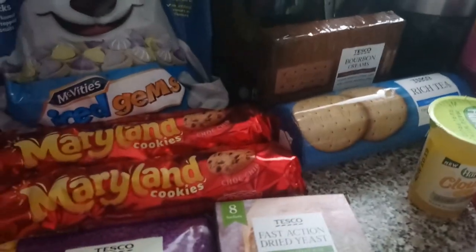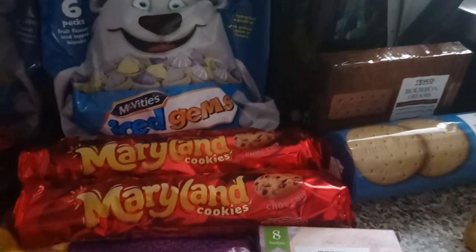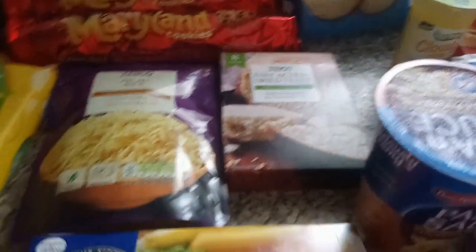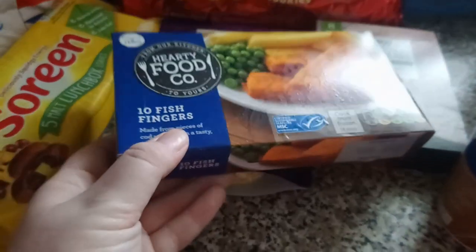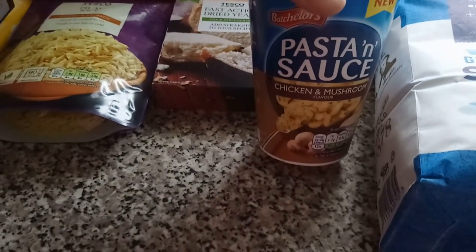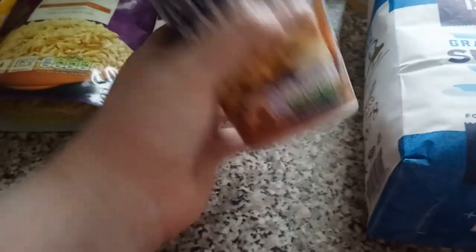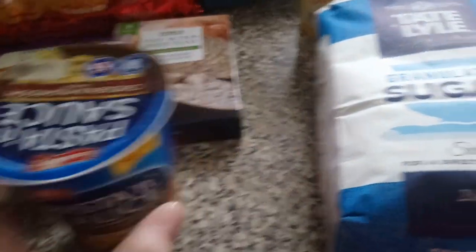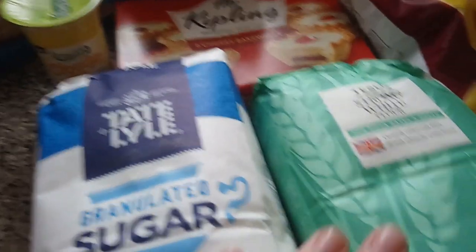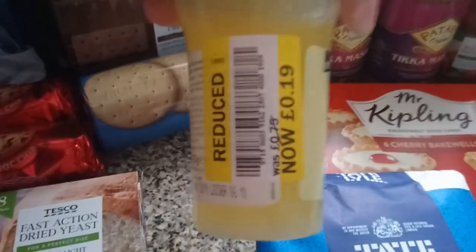We've got two packs of Malted Milk cookies, some bourbons and some rich tea. If you've been watching my channel you'll know that Liam loves these for breakfast — this is what he eats. We have some pilau rice and some fast action dry yeast. There are some fish fingers that need to go away. We've got some chicken and mushroom pasta and sauce — this was on offer for 50p, thought I'd give it a go. We've got some granulated sugar and some strong white flour for pizzas.